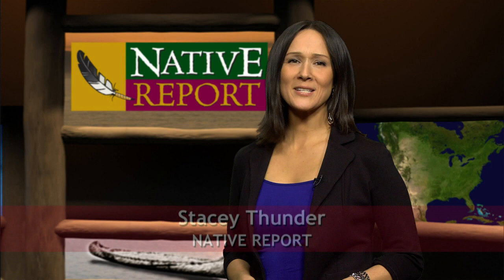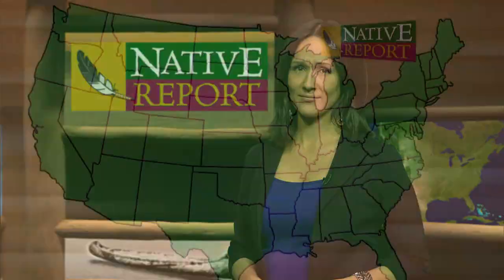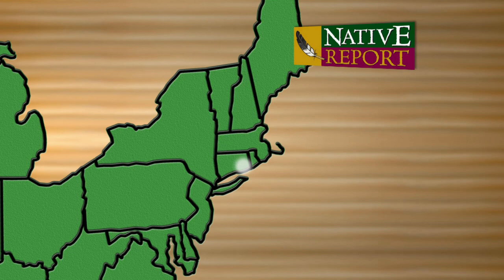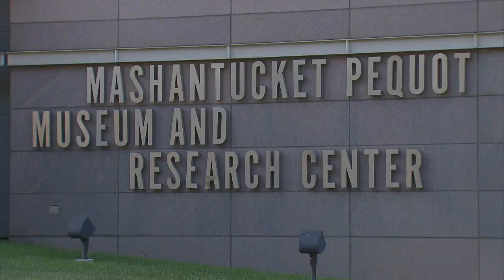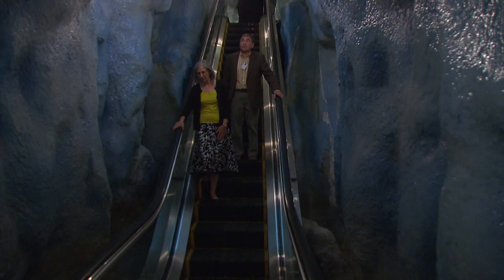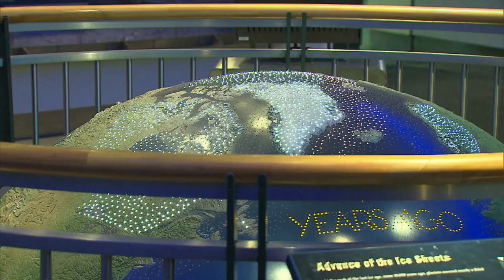At 308,000 square feet, the Mashantucket Pequot Museum and Research Center is billed as the largest Native museum in the world. Tad Johnson takes a self-guided tour through 20,000 years of Native and natural history. The museum at Mashantucket was built around two guiding principles: to show the relationship between the land and the people who have occupied it over the millennia, and to trace the prehistory and history of that occupation.